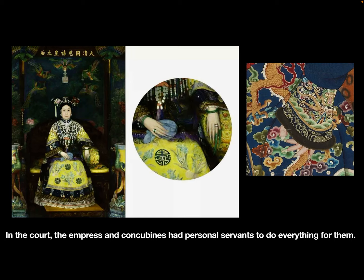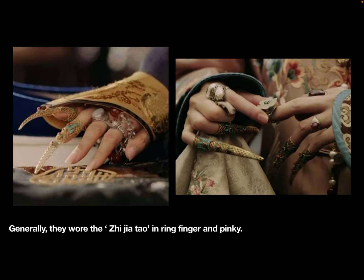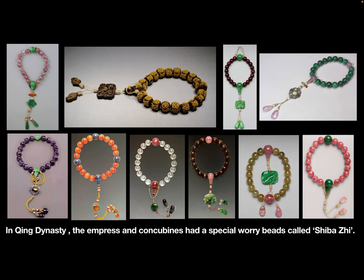In the court, the empress and concubines had personal servants to do everything for them, so they could keep long nails. To protect their long nails, they would wear zhi-jia-tao. Generally, they wore the zhi-jia-tao on the ring finger and pinky.